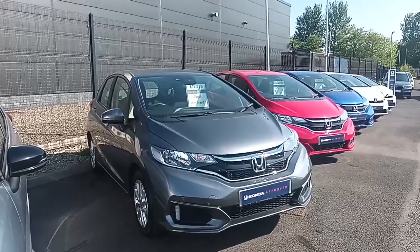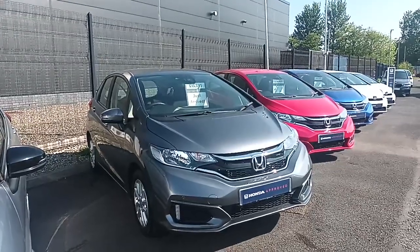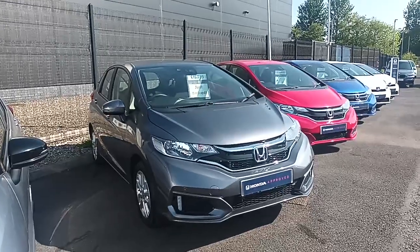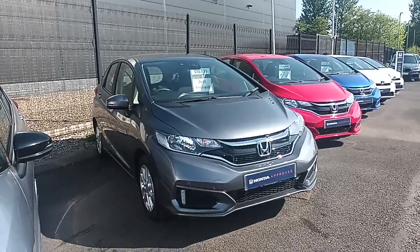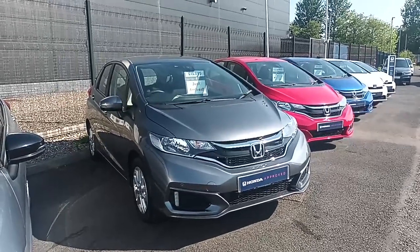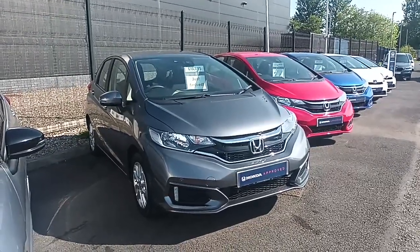It's a fantastic car with plenty of key features on it. Now as it has just arrived it does need to go through the workshop and the valet bay. However if you do want more information on this fantastic little car please don't hesitate to give us a call on 01704 500 501.